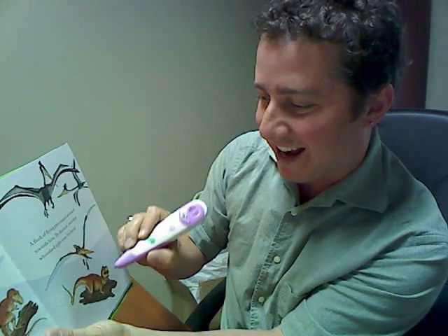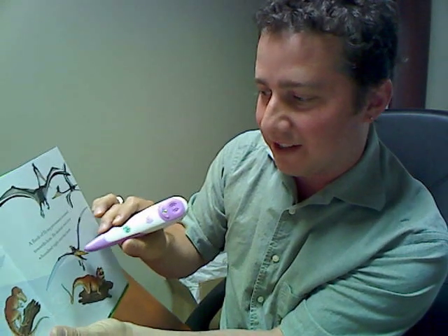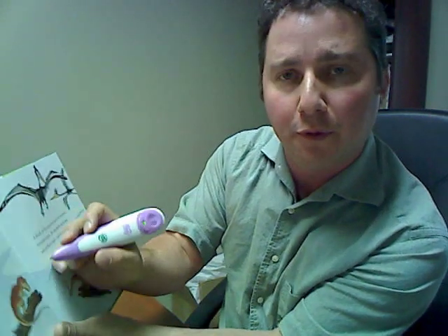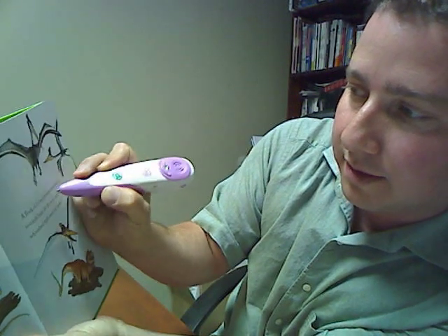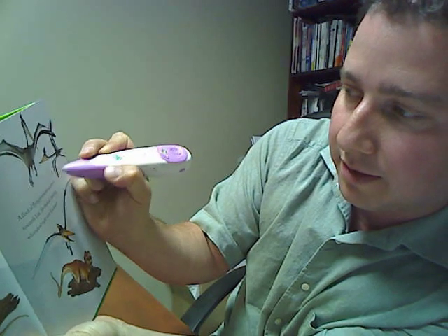It's got sound effects when you tap on the pterodactyls — this is a dinosaur book of course, and it does come with a free book as well. Or if you prefer, it'll read you individually the different words. So here we go: 'A flock of flying pterosaurs... zoom toward him.' You get the idea.